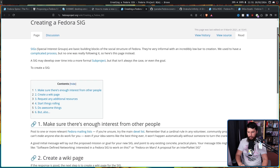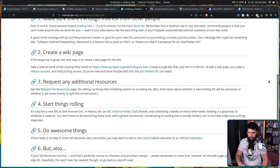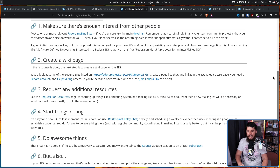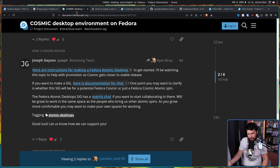Making a SIG is actually pretty straightforward - it's only six steps. People might say you shouldn't make this SIG, or that it's better to get involved with another SIG, but if you have an idea for a good one, it's only six steps. The Fedora Atomic Desktop SIG has a Matrix chat. If you want to start collaborating there, it would be great to work in the same space as the people who bring us other Atomic spins. As you grow more comfortable, you may want to make your own spaces for working - so start there, then once you have an actual project going, make your own chat.